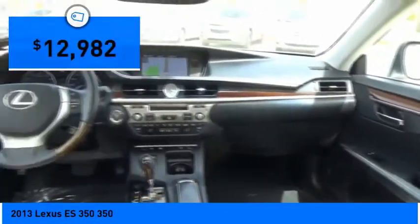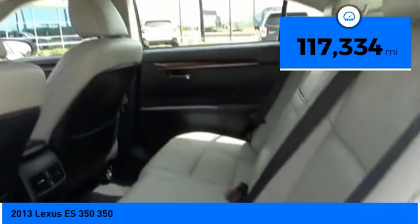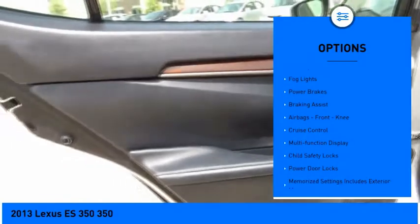The countless standard interior features transport you to a new level of luxury and convenience, and it is priced below $15,000. This vehicle has less than 120,000 miles. Here are some of this vehicle's great options: traction control, stability control,